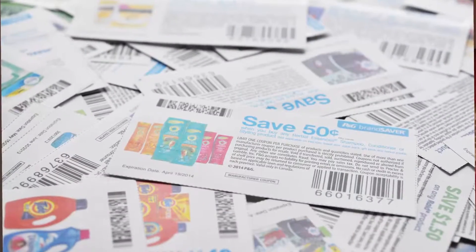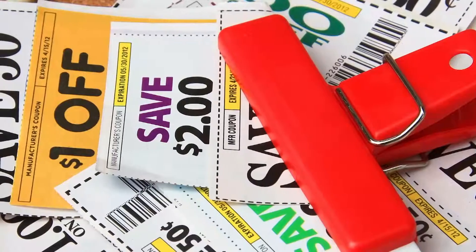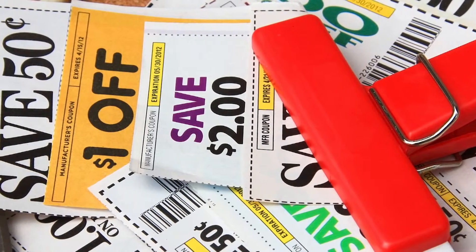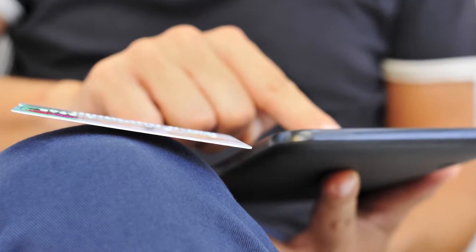Another method for saving money is to use coupons. Coupons are available in store flyers, but they are also available online — you can download them from store websites. The latest method is to use store apps or coupon apps on your smartphone to find coupons. For the best buys and the lowest prices, combine sales with coupons.